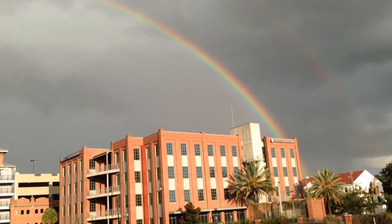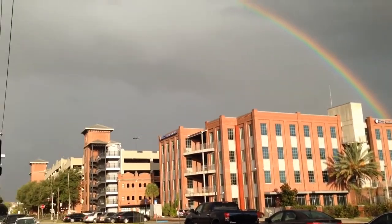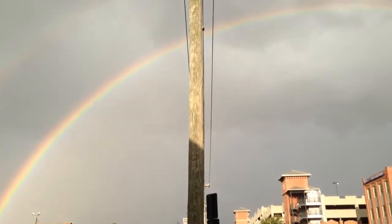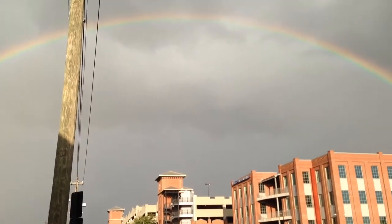The storm is currently over Brandon, Florida, approaching the west end of Tampa. Lightning strikes about every 30 seconds or so.